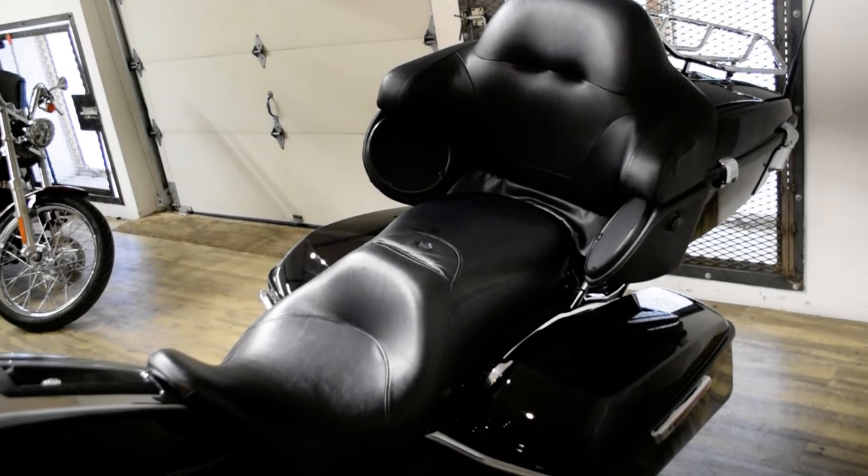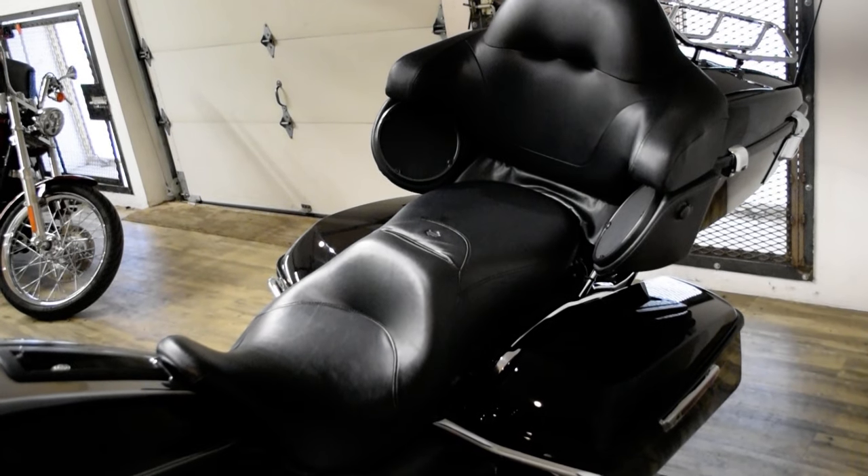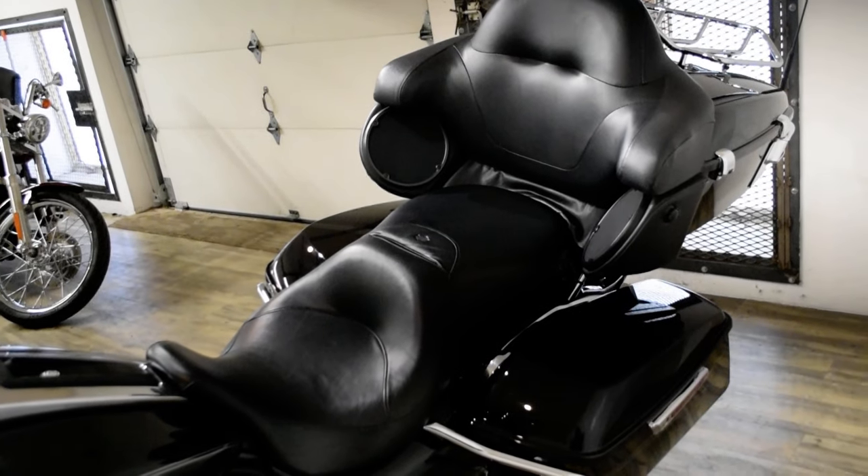It has the tinted windshield, ape hangers, aftermarket intake, Screamin' Eagle exhaust, and the luggage rack.